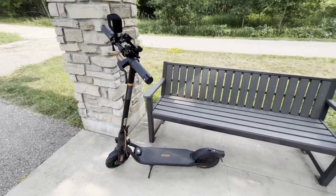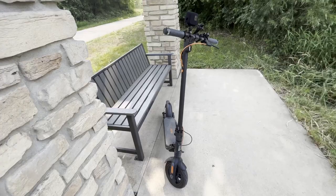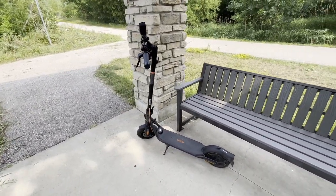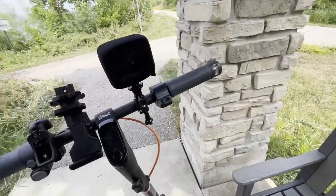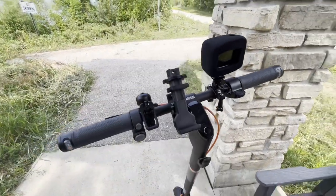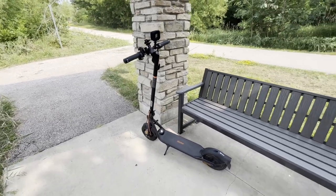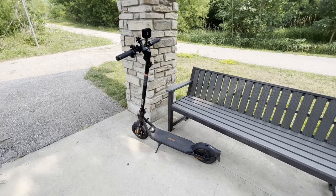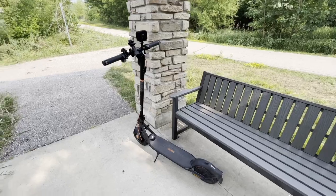Welcome to the 300-mile review of the Ninebot F2 Pro. I have not had any problems with the exception of one on this scooter. The only problem I had was the cruise control kicking in about two seconds after I hit the throttle, and it's happened multiple times. I've seen other people have the same problem. I'm hoping it's a firmware update issue. Other than that, I've had zero problems with it.